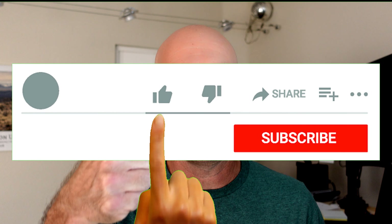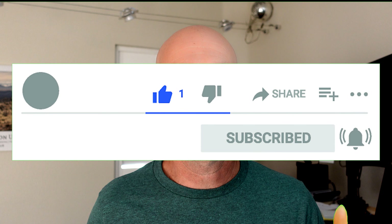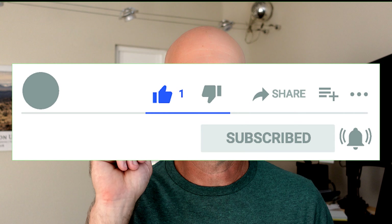I hope you found this video helpful. Please give it a like, and if you haven't subscribed to my channel, please subscribe and click the notification bell to get notified whenever I upload a new video. New videos usually come out once a week. That's it for today — have a great day!